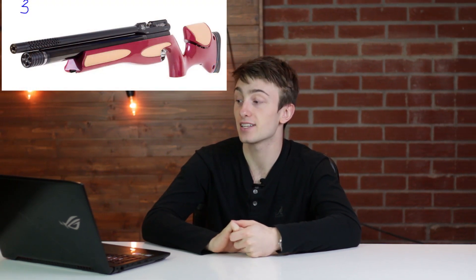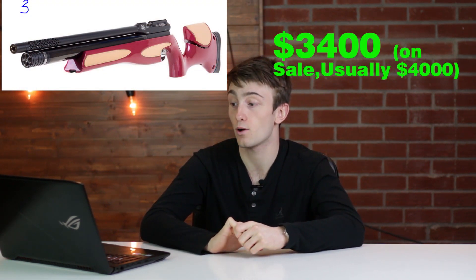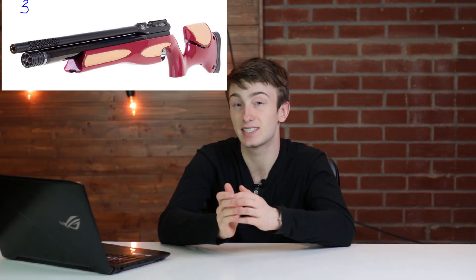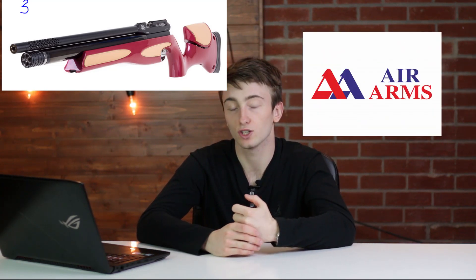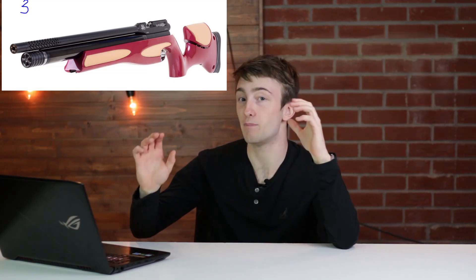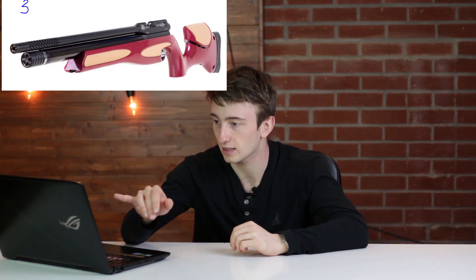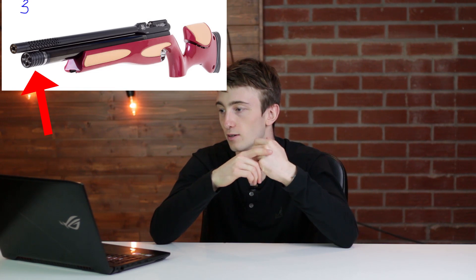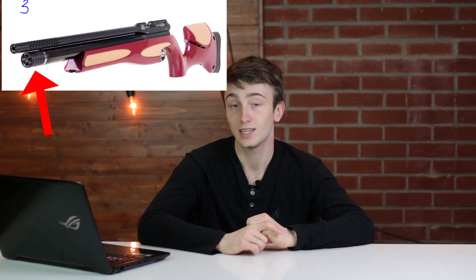Number three on the list, and probably the most regular-looking gun listed, is the limited edition Air Arms RS&70 air rifle. This gun comes in at $3,400 and is only available in .177. It's special because it was made for the 70th anniversary of Air Arms and to honor the founder of the company. They aimed for a Bentley-style look — even the pressure gauge and fill port at the front have that high-end aesthetic. It's quite a special air rifle — definitely check out videos on it online if you're interested.